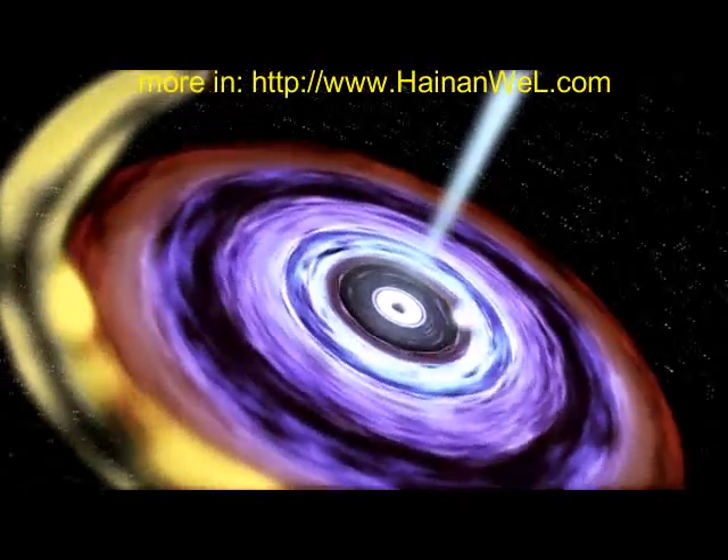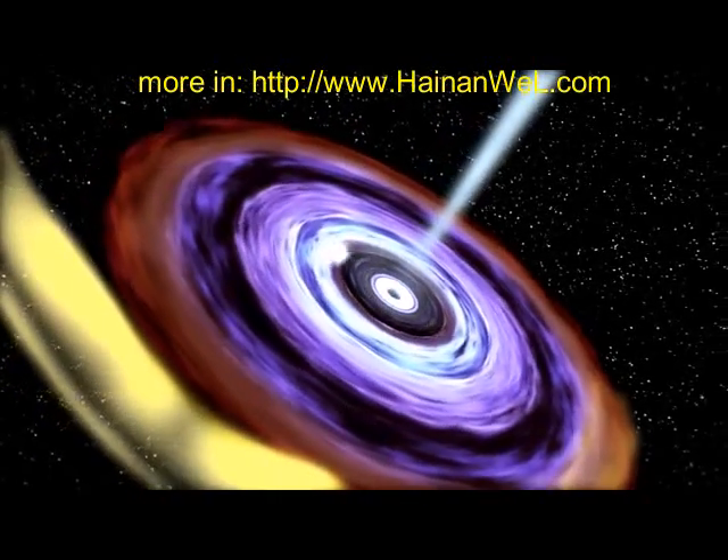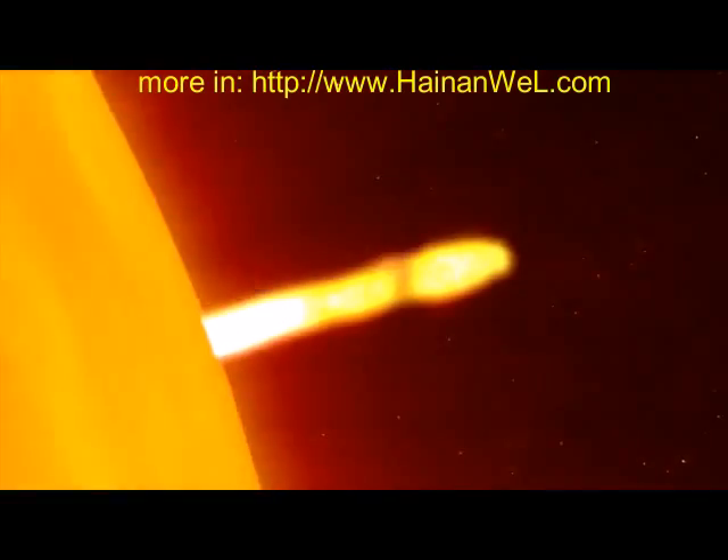Usually in systems like these, the disk's gas spirals in toward the black hole, heats up greatly, and produces a steady X-ray glow. But with X-ray novae, there's a glitch in the disk. Gas builds up in the outer regions like water behind a dam.